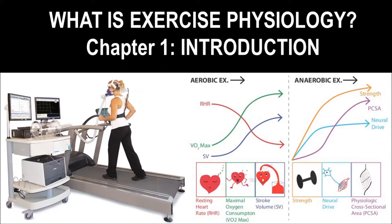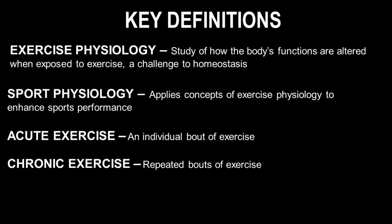Today we're going to go over a basic introduction of what exercise physiology is. Exercise physiology is the study of how the body's functions are altered when exposed to exercise, which is a challenge to homeostasis. Essentially, exercise forces your body to go into a state that it's uncomfortable with, and therefore forces your body to adapt to this challenge. This is what's believed to make exercise so beneficial, because your body adapts and becomes better and more efficient.